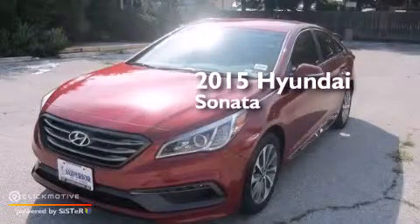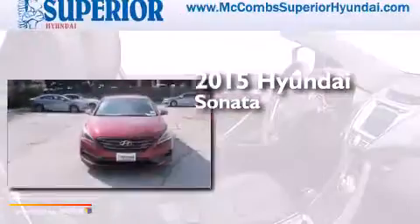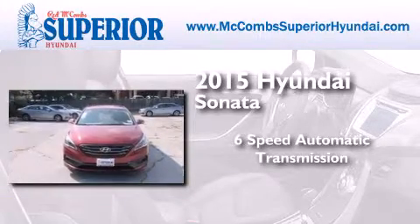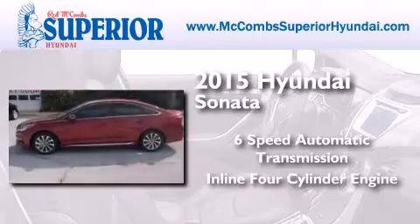This is a brand new 2015 Hyundai Sonata. This four-door sedan has a six-speed automatic transmission and an inline four-cylinder engine.